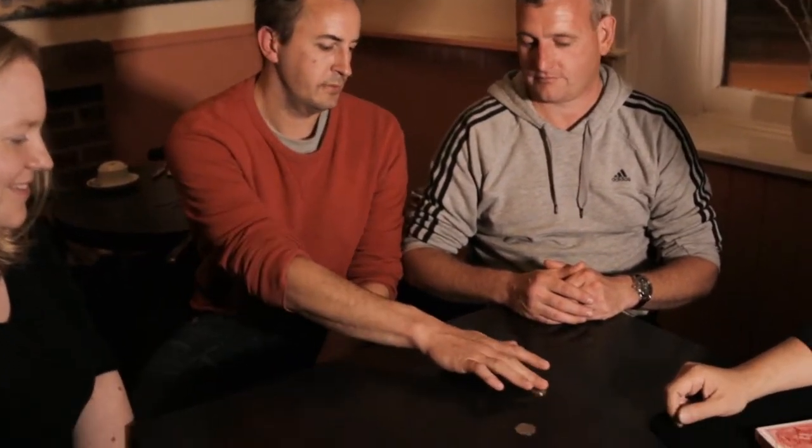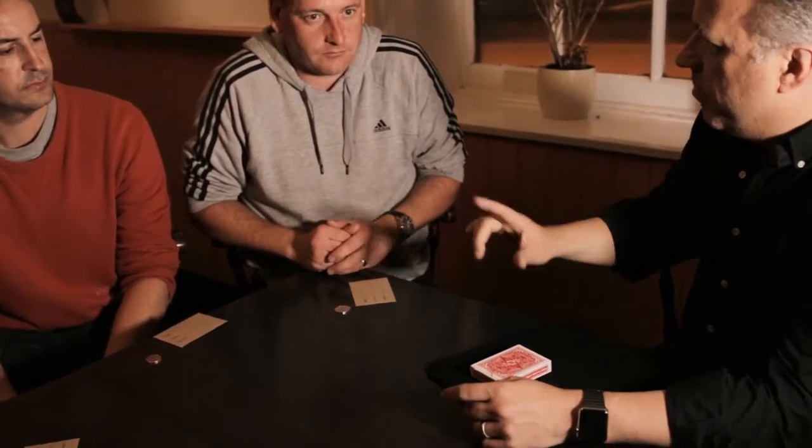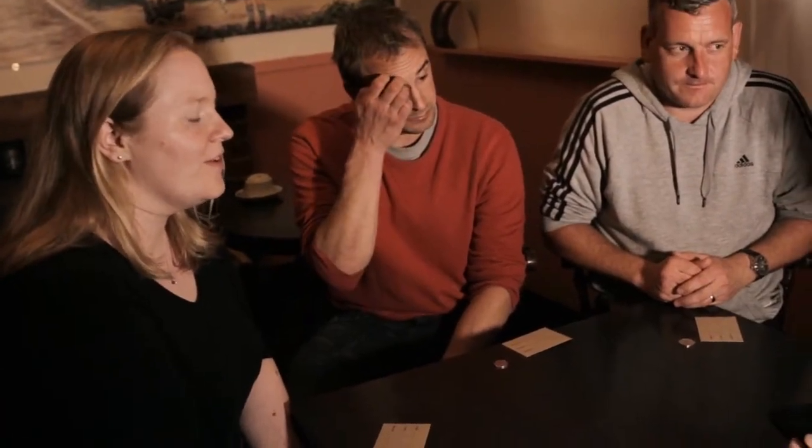Your spectators have a totally free choice of which coin they choose. You now introduce three envelopes. The envelopes are mixed and distributed amongst the spectators. On the table there's a deck of cards. You explain that each card has a number on the back ranging from 1 to 52. Two of your spectators are asked to think of numbers between 1 and 52, and the third spectator is asked to think of any playing card.